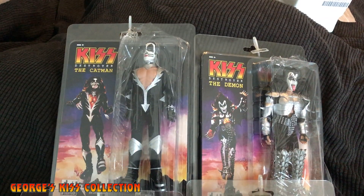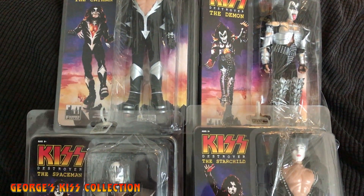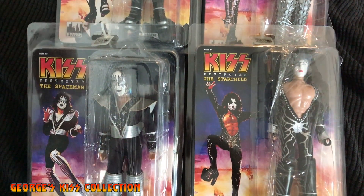Hello Kiss fans, this is George from George's Kiss Collection doing another video for you guys. Thank you for watching the last video I did on the Biff Bang Pow action figures that they've been releasing lately.